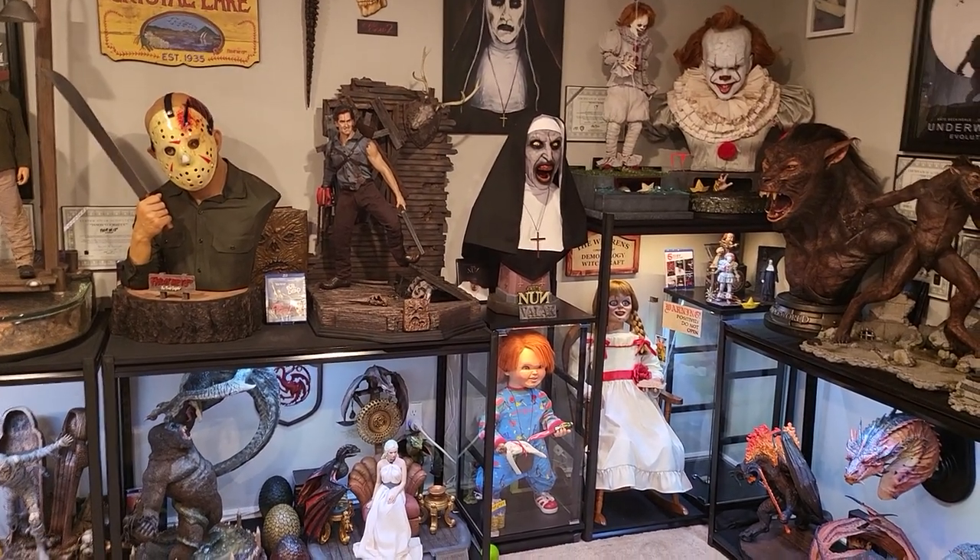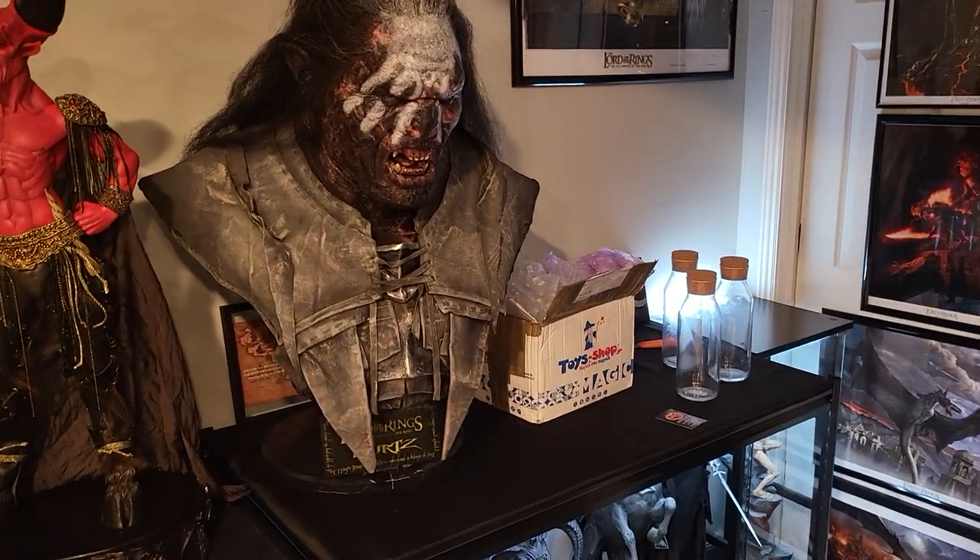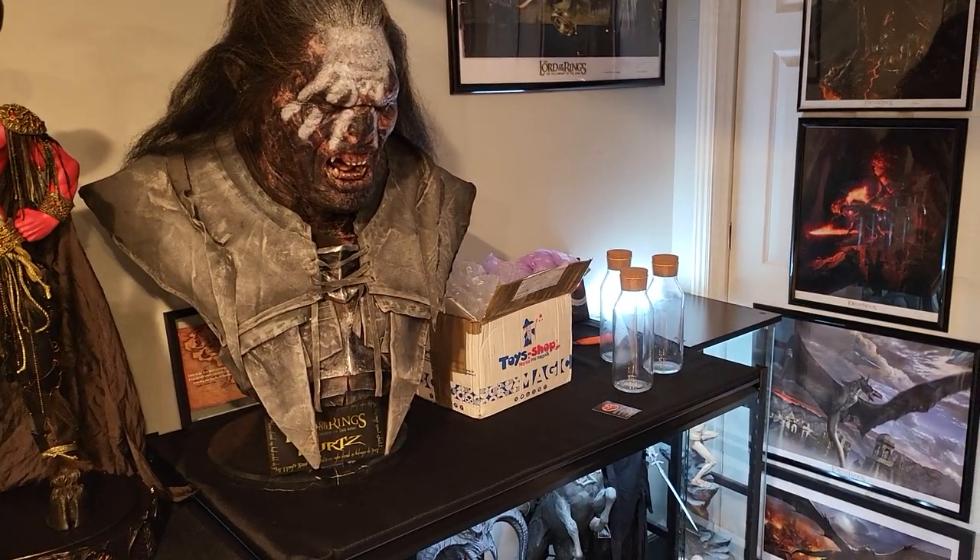What is going on, YouTubers? Welcome to another video. I did get a package in the mail today from Greece. Let me show you.